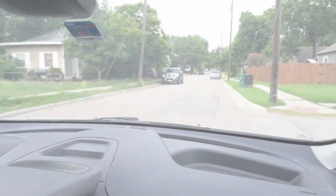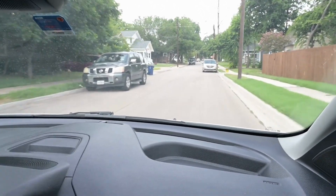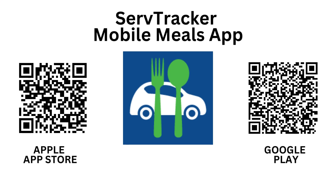This app will direct you to each stop on your route and provide delivery instructions for each client on your route. You will need to download this app and enable GPS permissions while this app is in use in order to navigate to each client's home. You can find it in your app store by searching for Serve Tracker Mobile Meals or scanning the QR code.